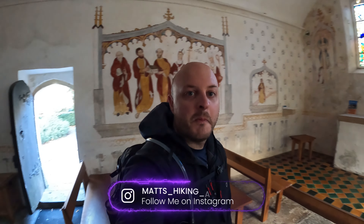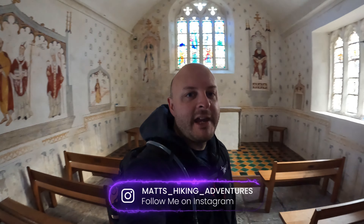So this is St. Patrick's Chapel. It's very, very echoey in here.